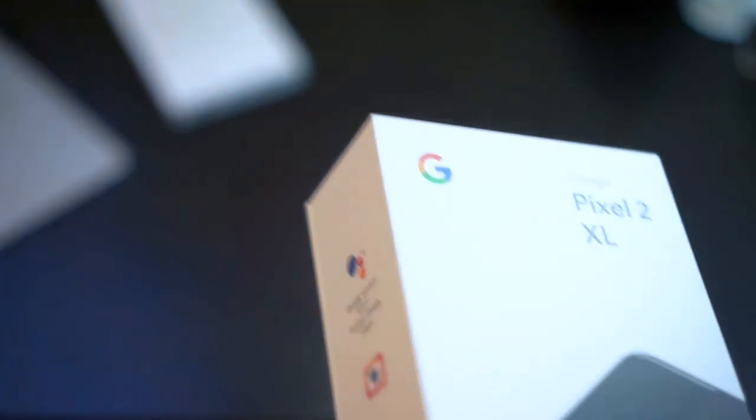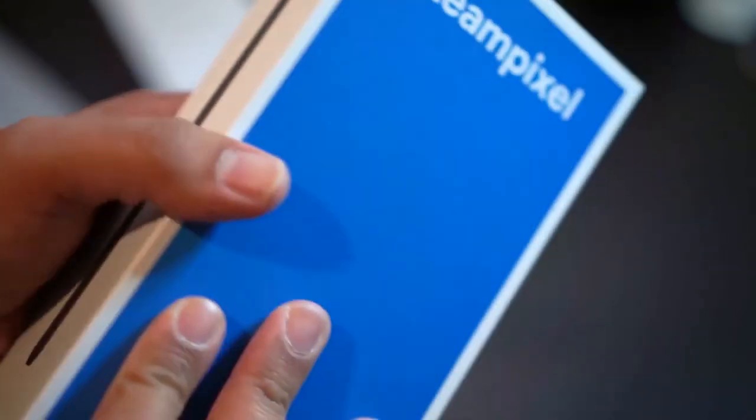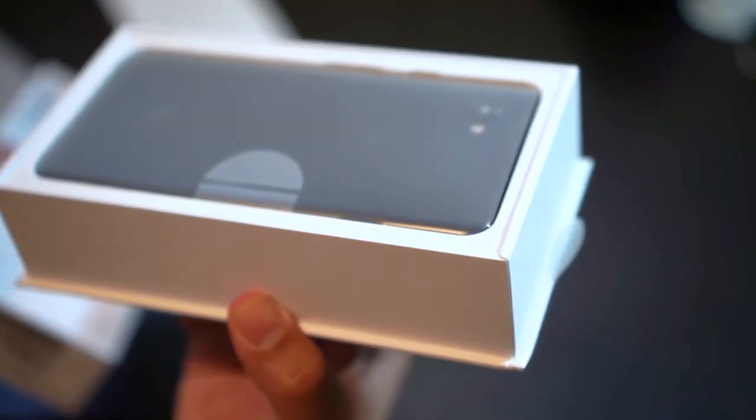Hey guys, Daddyful here, welcome to my channel. I just hijacked my daughter's room to film this. I want to create a channel that features only the Google Pixel 2 — this is my current phone. I decided to go with the Pixel 2 and use it for the long term.